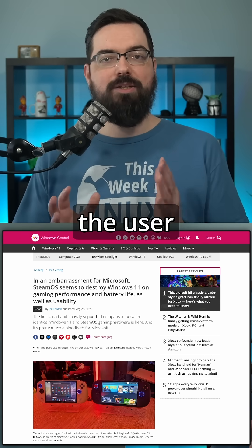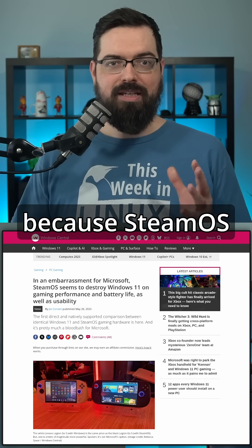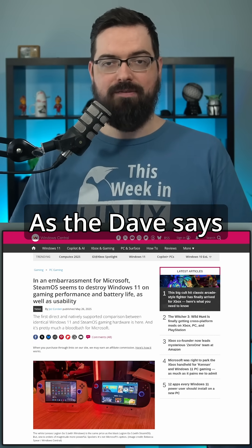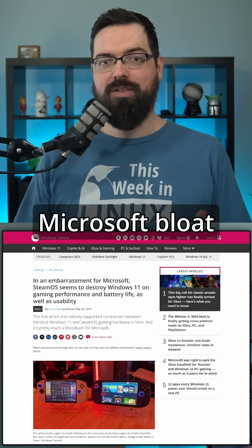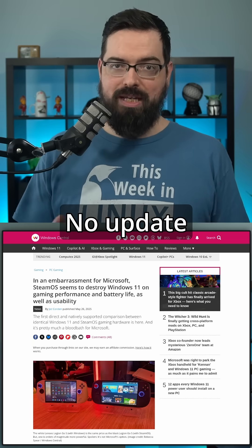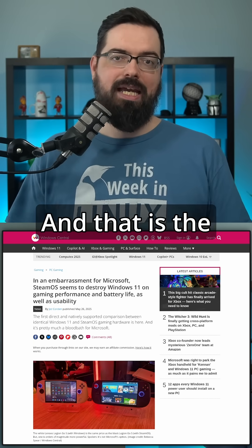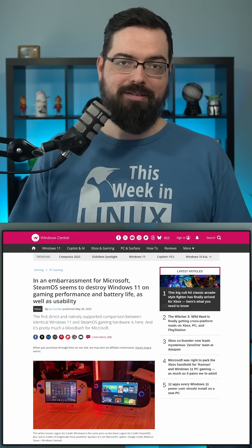Next up, the user experience comparison. SteamOS is very intuitive, snappy, and responsive, as Dave says in his video. There's no pop-ups, no Microsoft bloat. SteamOS is optimized for gaming — no update prompts, no weird UI mismatches. Just plug in and play, and that is the ease of use that gamers want.